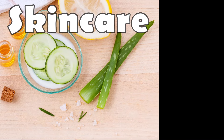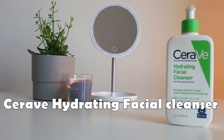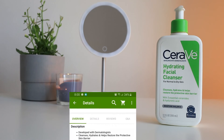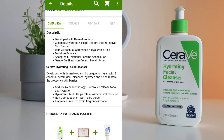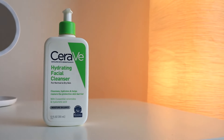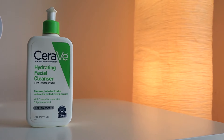The first thing I use is the CeraVe Hydrating Facial Cleanser, which is intended for normal to dry skin. It cleanses, hydrates, and helps restore the protective skin barrier with three essential ceramides and hyaluronic acid. It also claims to balance the moisture of your skin. It's very gentle on the skin, non-drying, non-irritating, non-comedogenic, won't clog pores, and it's fragrance-free.